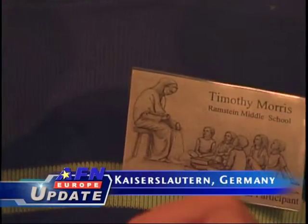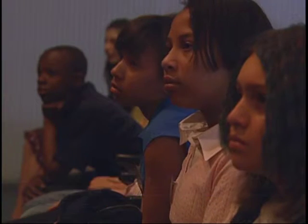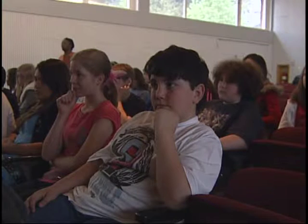Timothy Morris is a sixth grader at Ramstein Middle School. Today, he and other local storytellers are sharing their tales with an audience and panel of student and teacher judges at Kaiserslautern High School. For Timmy, it was a trip to a local attraction that gave him his story idea.